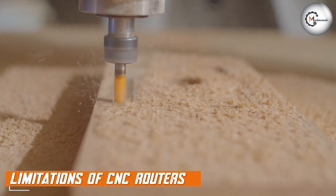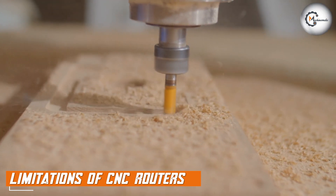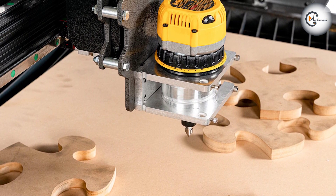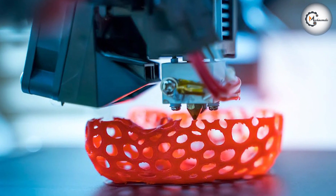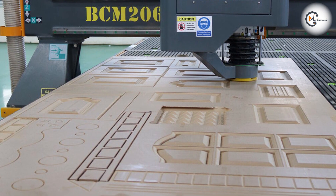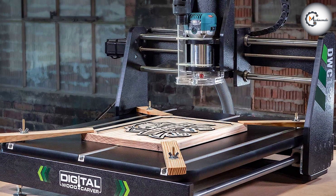One of the biggest limitations of CNC routers is the complexity of the internal structures that can be created. While CNC routers are able to create complex external shapes, they are generally not well suited for creating complex internal structures. Additionally, CNC routers can be more difficult to use than 3D printers, particularly for those who are not familiar with CAD software or CNC programming. This means that there may be a steeper learning curve when using a CNC router.